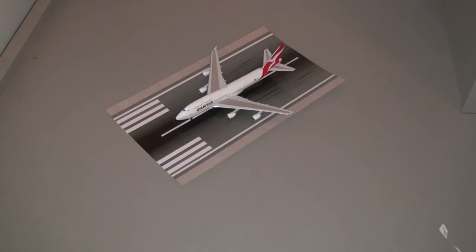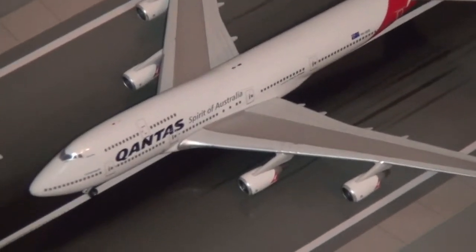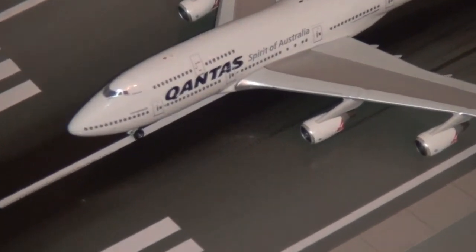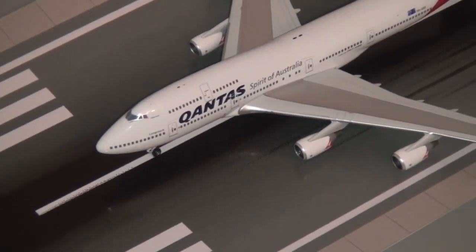As per all my other models, this is again a fantastic-looking model — just really detailed. I really do like the Qantas livery with its nice red tail. Especially if you're Australian, it really does look great. Fantastically detailed model. I think they've got a great 747 mould, as you can see.